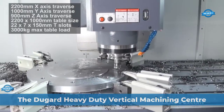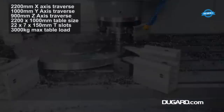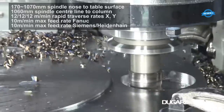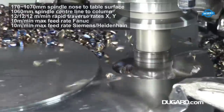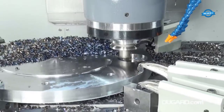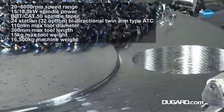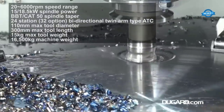The Dugard heavy-duty vertical machining center 2210B is a robust, high-performance machining tool designed for heavy-duty tasks with precision and efficiency. It features a spacious working envelope with traverse dimensions of 2,200 mm in X, 1,000 mm in Y, and 900 mm in Z. The table measures 2,200 mm by 1,000 mm and can handle a maximum load of 3,000 kg. The spindle is powered by a 15–18.5 kW motor with a speed range of 20 to 6,000 rpm.